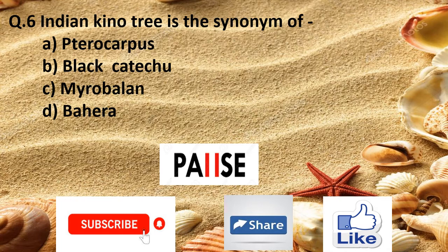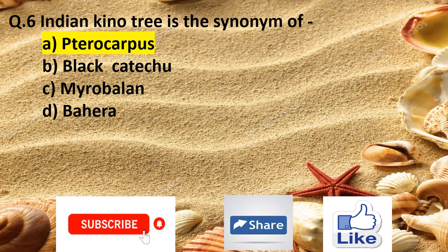Question 6. Indian kino tree is the synonym of: Option A pterocarpus, Option B black catechu, Option C margosa, and Option D bahera. The right answer is Option A pterocarpus.